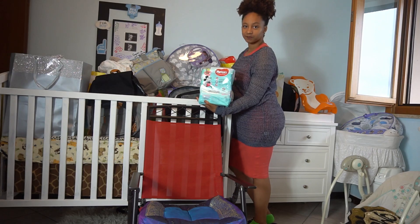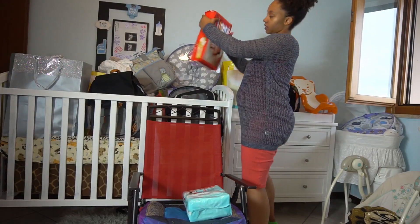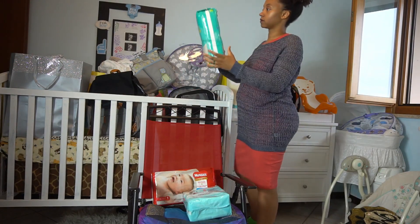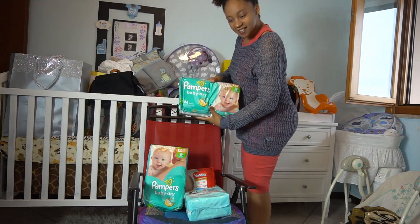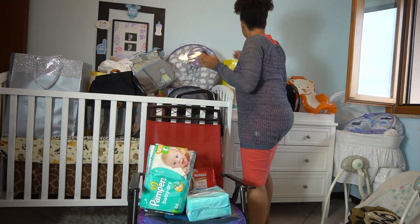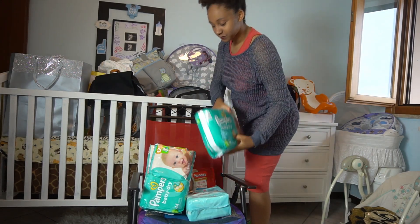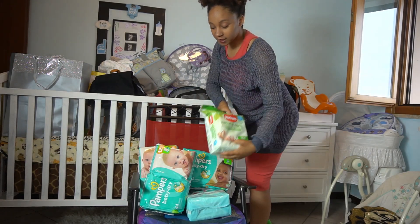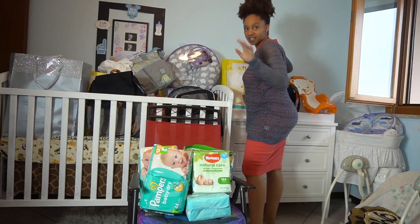We got some wipes and a lot of size 1 diapers — quite a few packs — plus a random size 3. We got some more wipes as well, which is really good. We got a lot more diapers than wipes, but that's fine.